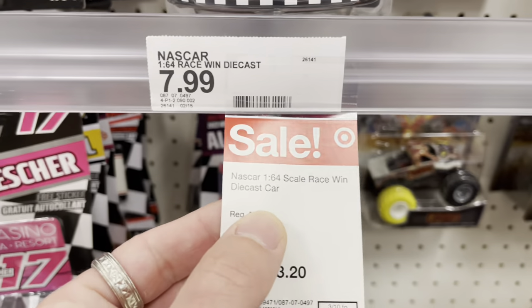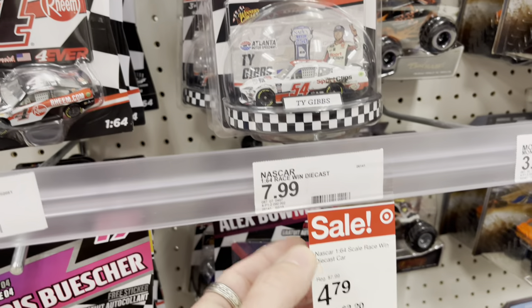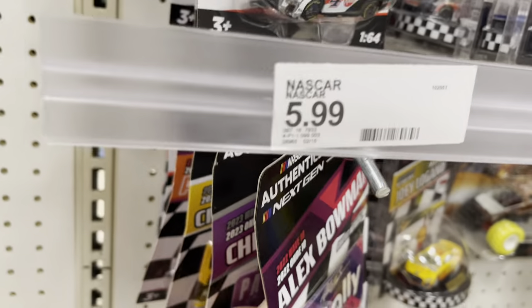We're checking a Target now. The new NASCAR release is down to — wait, what? $4.79 from $8. Wow, that is a mega, mega deal. Unbelievable.